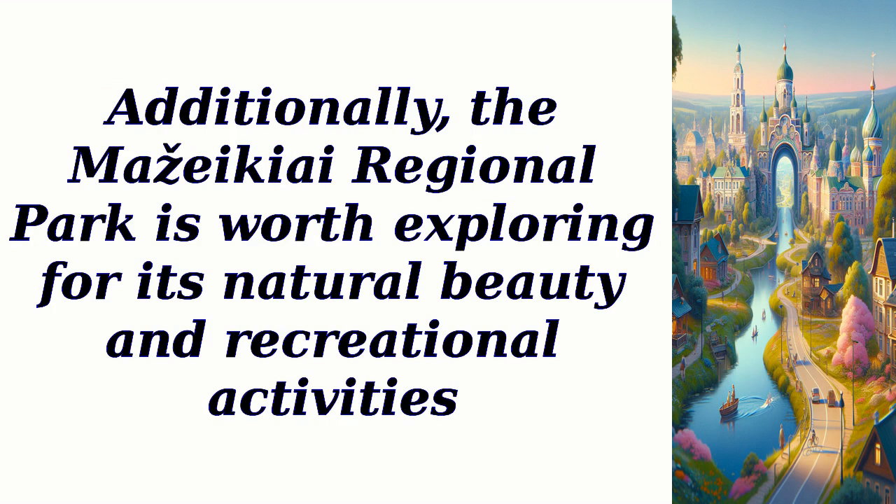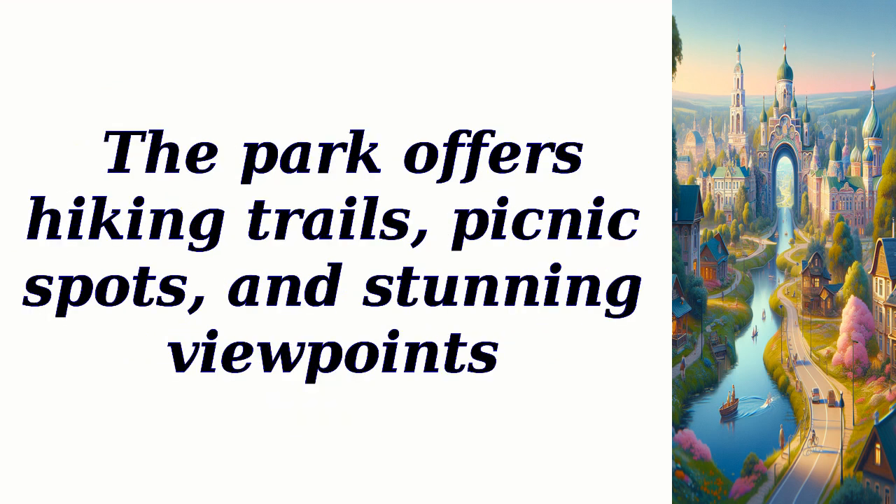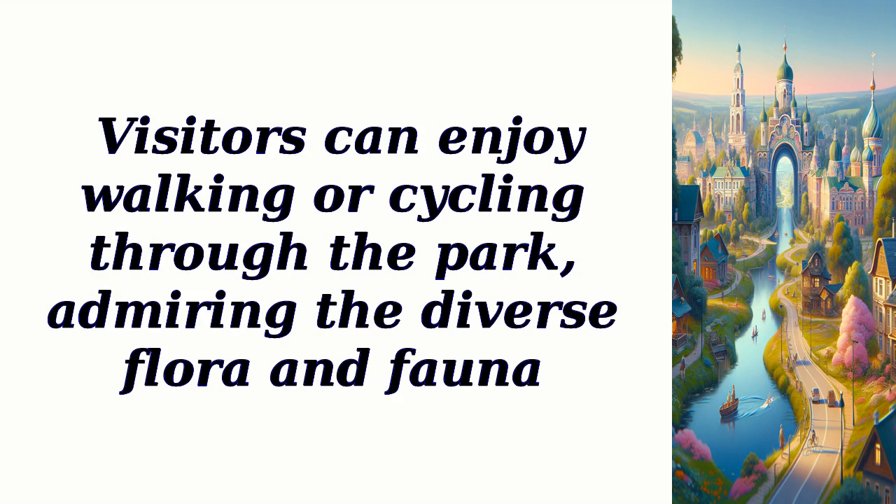Additionally, the Mazikei Regional Park is worth exploring for its natural beauty and recreational activities. The park offers hiking trails, picnic spots, and stunning viewpoints. Visitors can enjoy walking or cycling through the park, admiring the diverse flora and fauna.